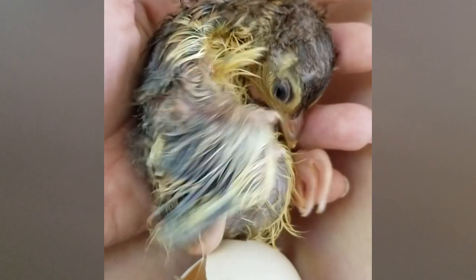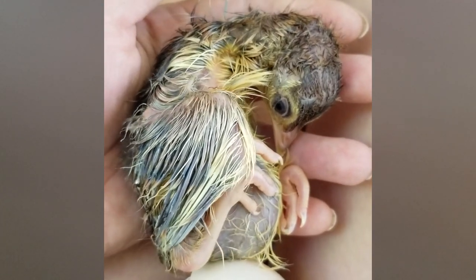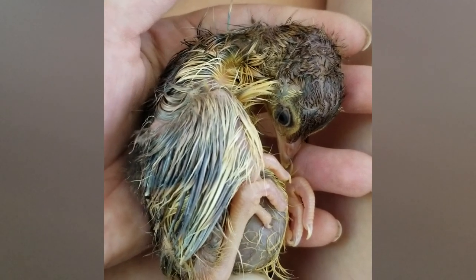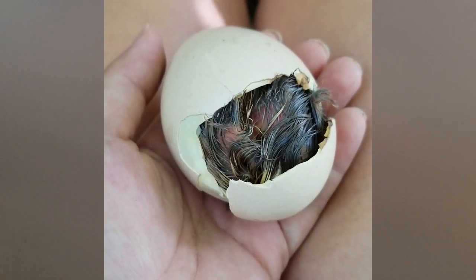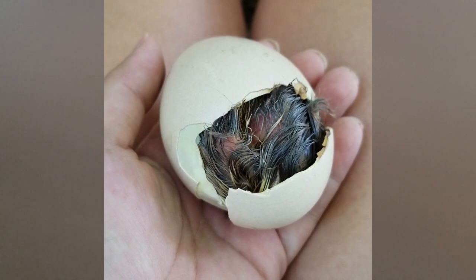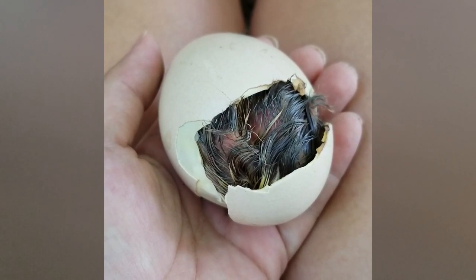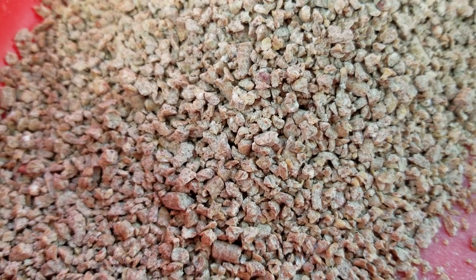Check your eggs using the candling method — place them under a flashlight in the dark and check for signs of light. Bad eggs need to be removed because they will make the rest of the nest go bad. If chicks are having trouble hatching, I made a video on how to help a chick out of an egg — please watch that, as these are important steps that, if done incorrectly, can kill the chick.